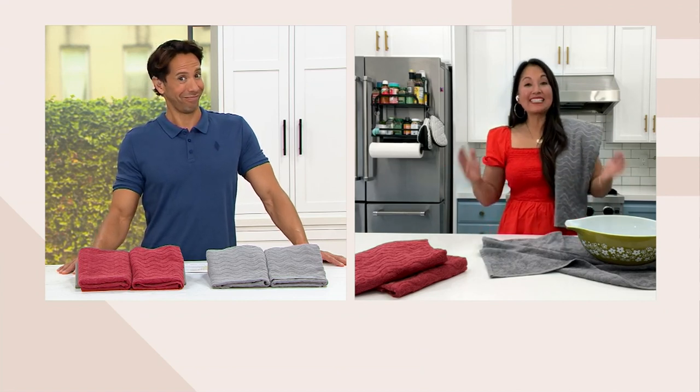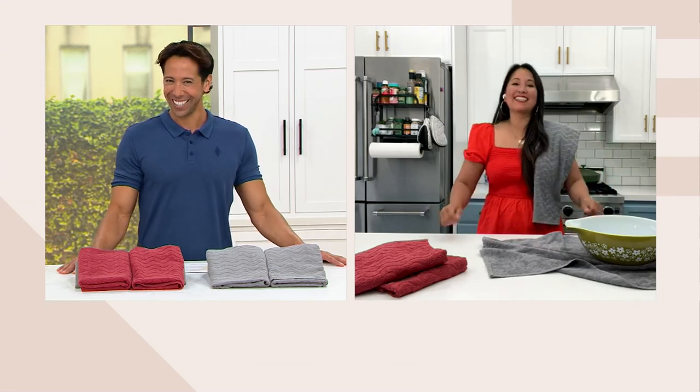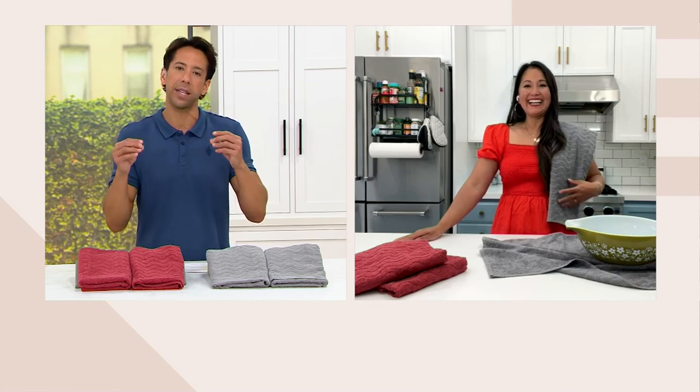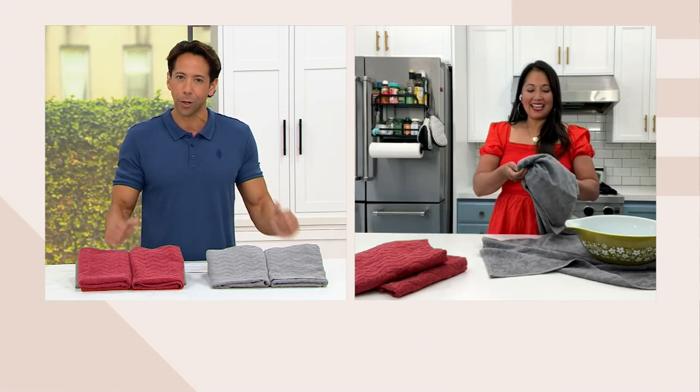How's your Saturday out west? It's actually sunny today, so we are soaking in the sun — it's gorgeous. Tell me about these towels because I'm just fascinated with this silverback agent. Can you tell us a little bit about that antimicrobial?